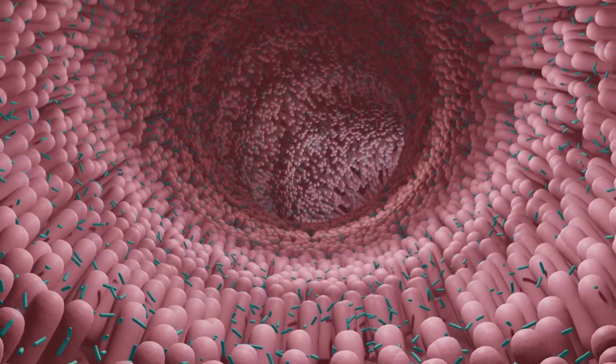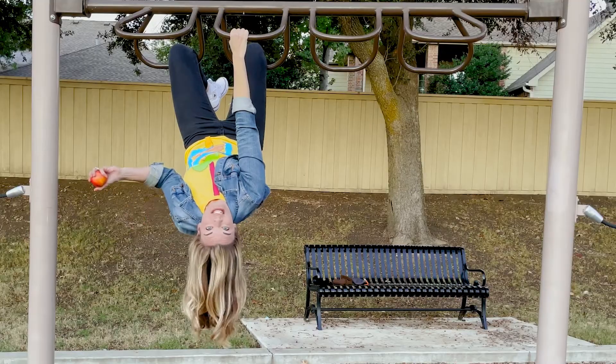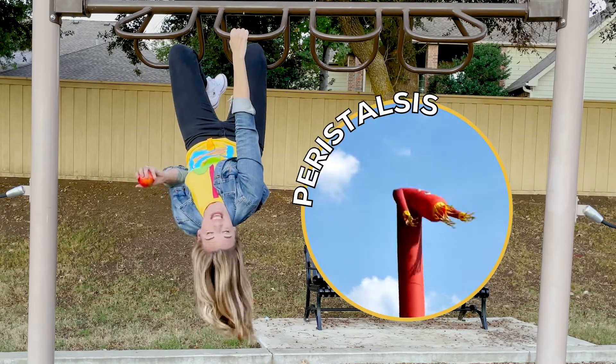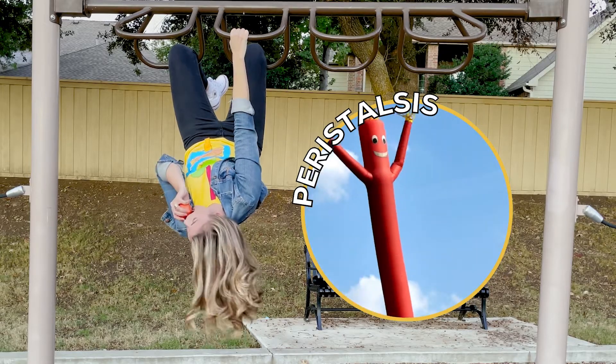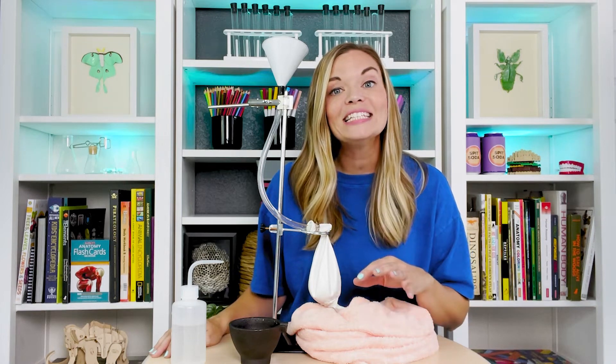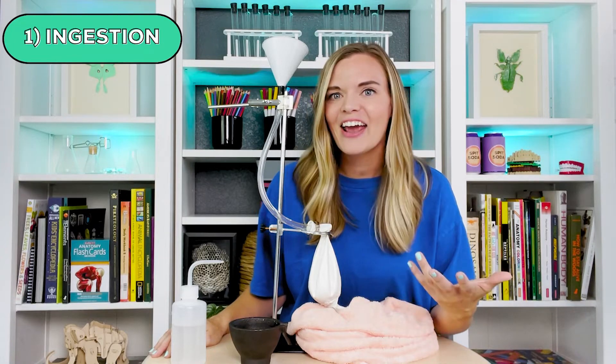Food doesn't just fall through our digestive tract — it's pushed. Our large hollow organs contain a layer of muscle that allows their walls to move and contract. This movement can propel food and liquid through the system, and can also mix the contents within each organ. This muscle action is called peristalsis. Because of peristalsis, I can just hang upside down and eat this snack.